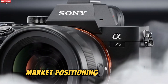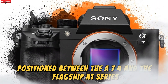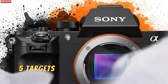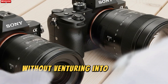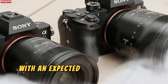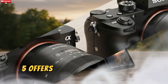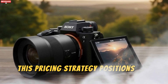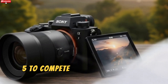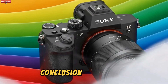Positioned between the A7 IV and the flagship A1 series, the Sony A75 targets serious enthusiasts and professionals seeking high-end performance without venturing into the ultra-premium tier. With an expected price range of $2,799 to $3,000, the A75 offers a compelling balance of features and value, positioning it to compete directly with other high-performance hybrid cameras in the market.